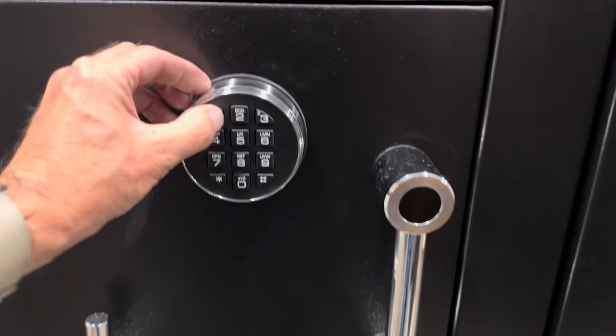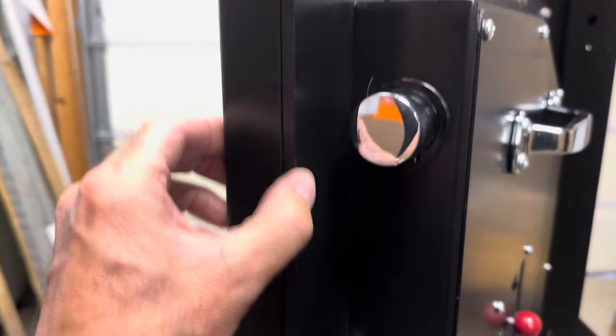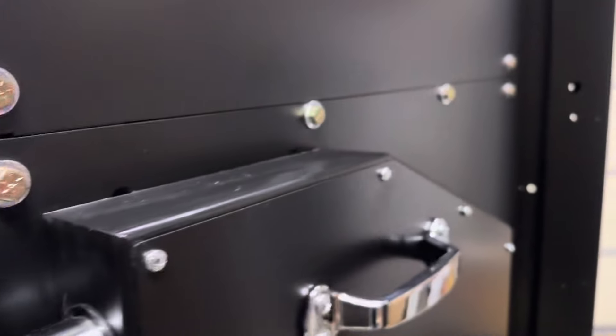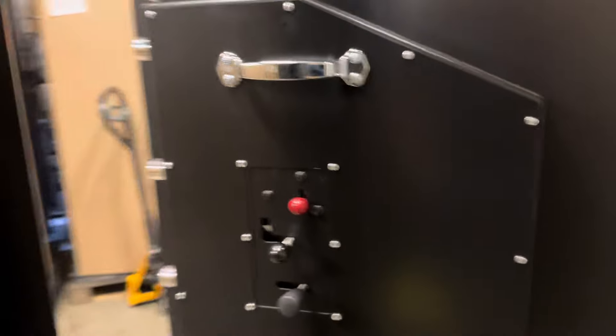Let's have a look inside. You can see these panels — these are the armored panels, about a quarter inch thick. All these bolts are what come undone to remove those panels, and like I said, the center one has all the boltworks on it.